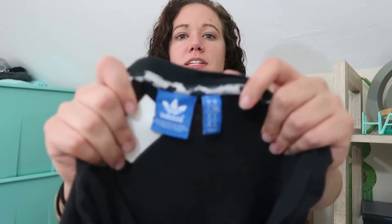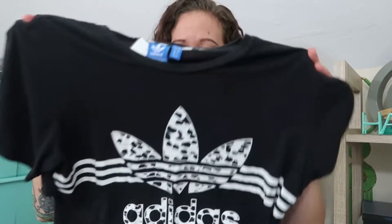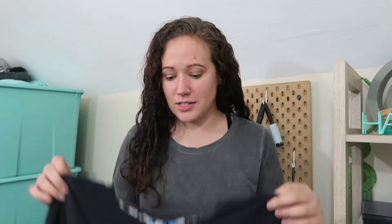Next up we have an Adidas top and I believe this is the Adidas Originals tag — it's the blue tag. This is a size US medium and it's a crop top with the big giant Trefoil logo as well as three stripes. I thought this was really cool. I would probably wear this but I'm not comfortable enough to be in a crop top at this point in time, so I'm going to probably list this in my Posh closet for maybe $18 to $20 and see if I get any interest.